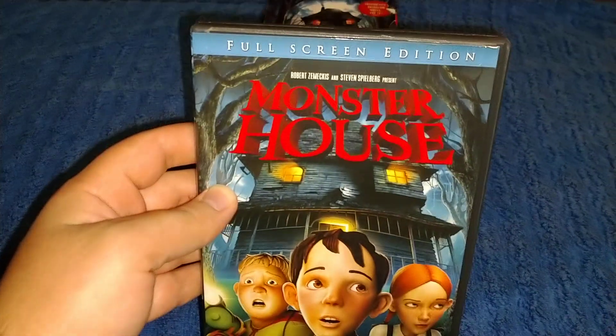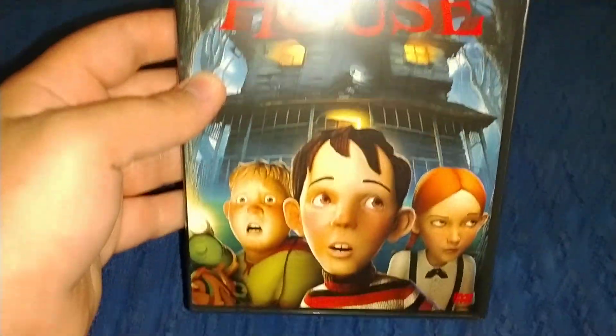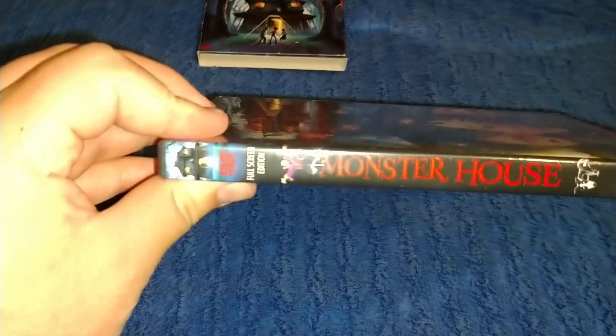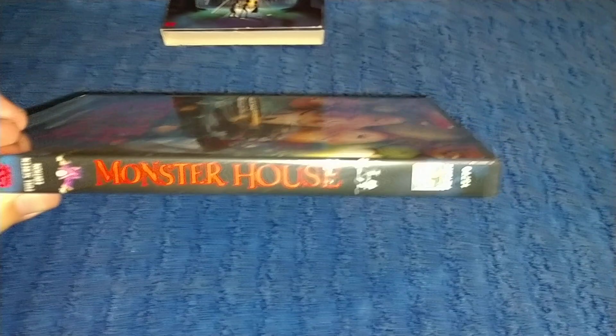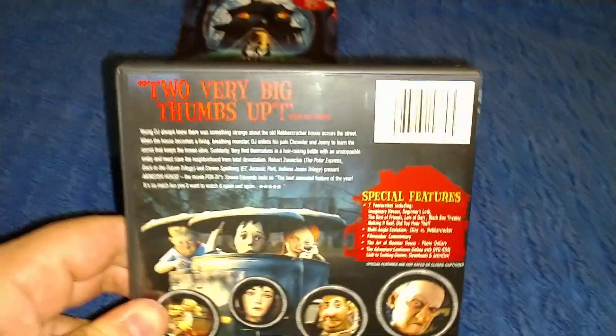When you remove the slip cover, it's just the basic older new release. Full screen special edition, Monster House, with the three main kids on it. It says Monster House full screen edition, Columbia Pictures.